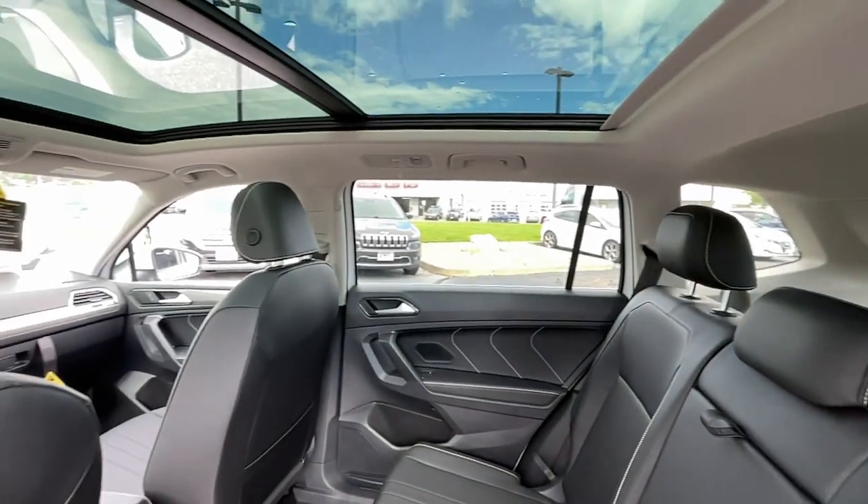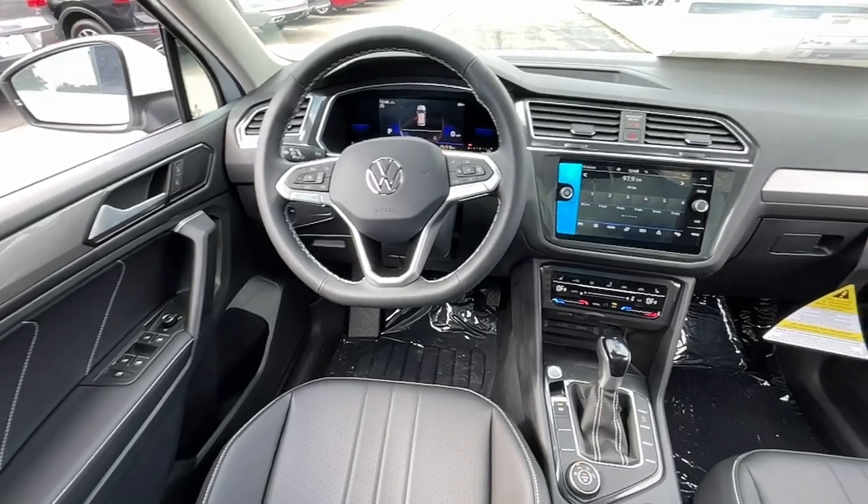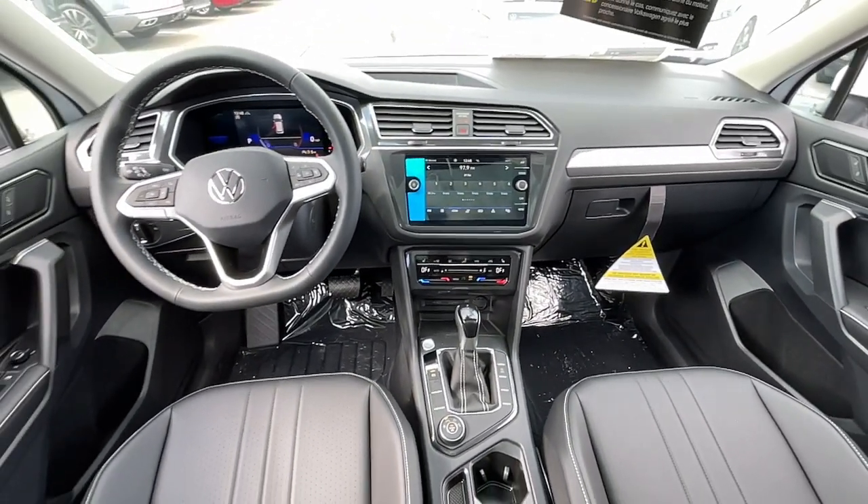Feel secure and poised in this thoughtfully appointed Tiguan. Treat yourself to a test drive today — our staff will toss you the keys and give you an outstanding customer experience.